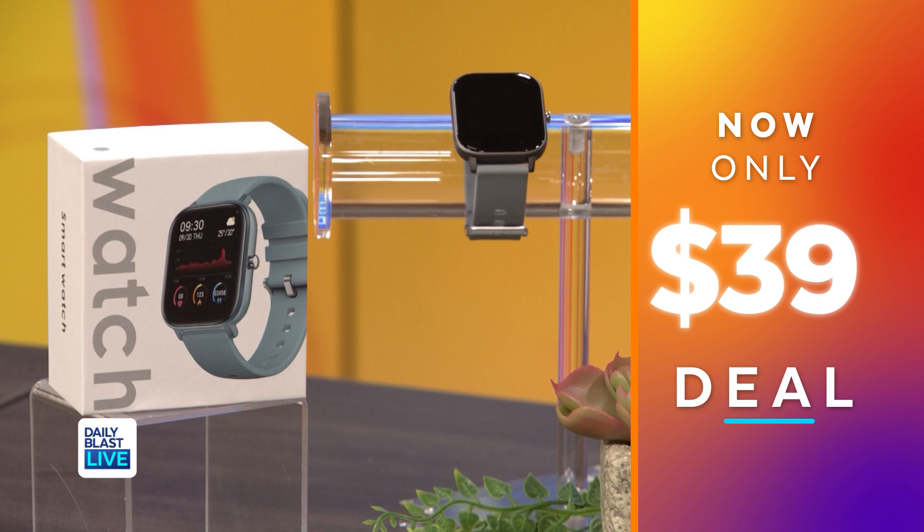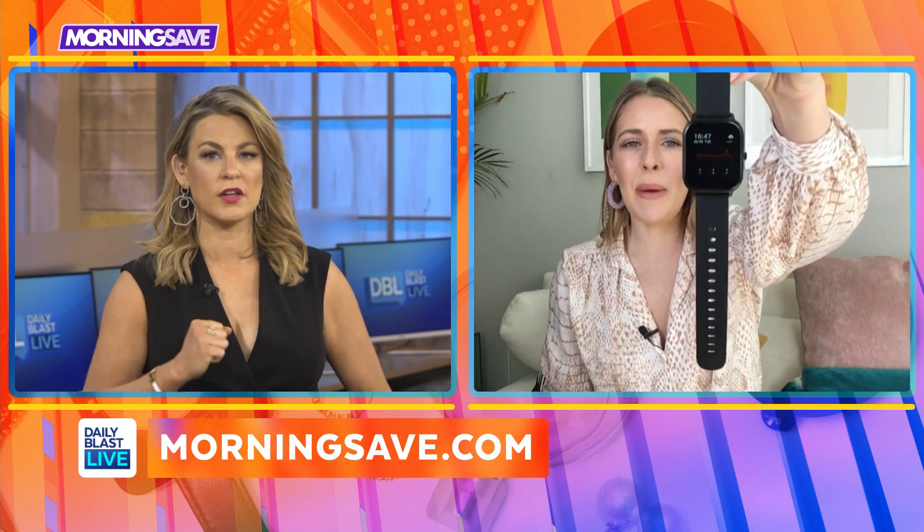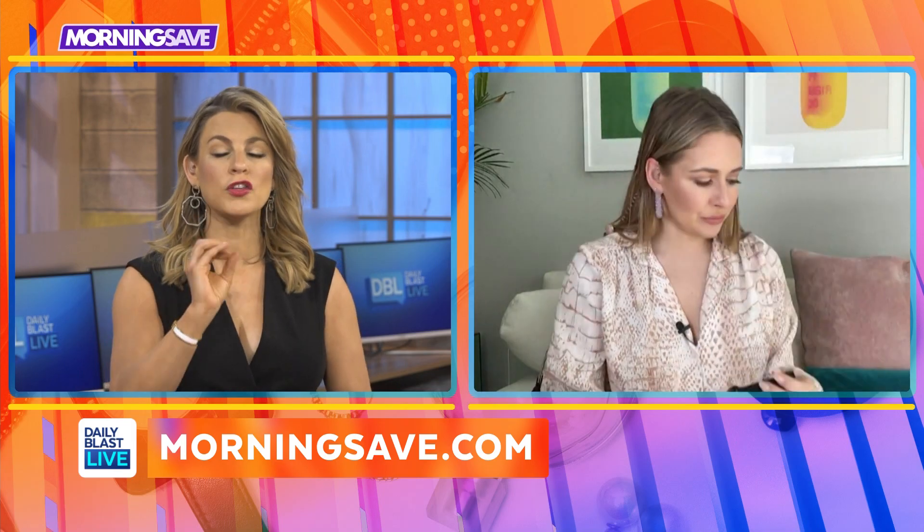These are normally $200 but right now they're $39, saving you 74%. It's great for monitoring your steps and heart rate. I love the music control — I'm clumsy so having it right on your wrist is great. Easy access and it looks really cool.